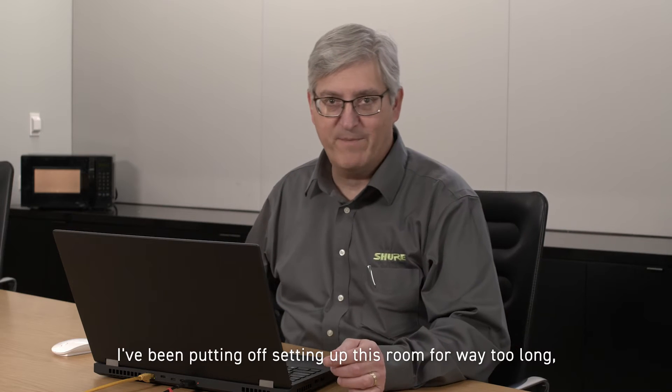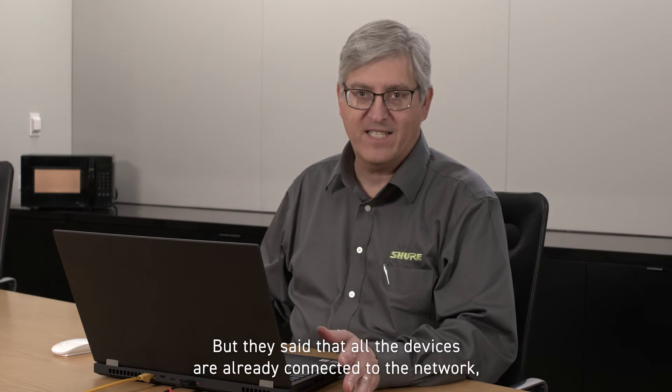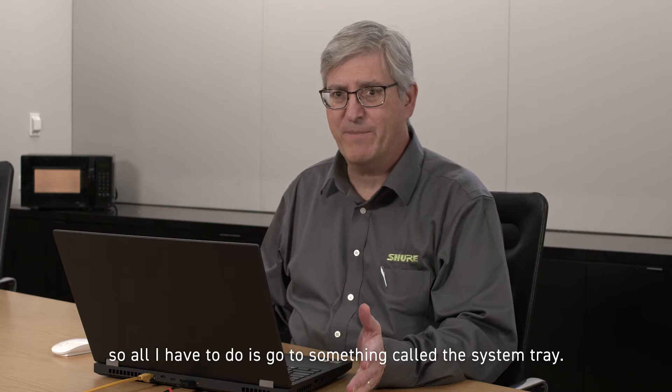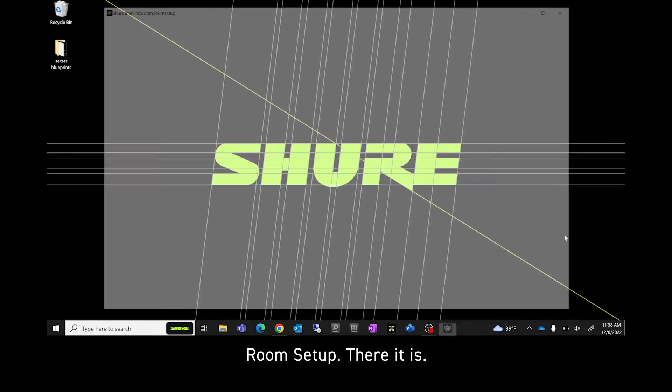I've been putting off setting up this room for way too long, and now I need to get it done today. But they said that all the devices are already connected to the network, so all I have to do is go to something called the System Tray. Oh yeah — Intellimix Room. Room Setup — there it is.